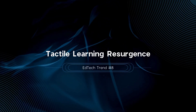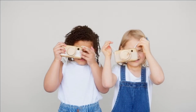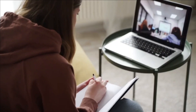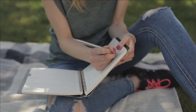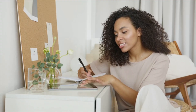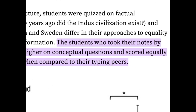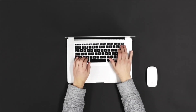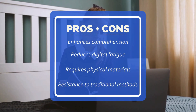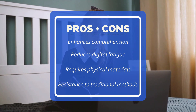EdTech trend number eight is tactile learning resurgence. There is a growing pushback against excessive screen time, leading to a resurgence in hands-on learning methods like pen and paper assignments. These methods can enhance cognitive development and memory retention, such as taking notes by hand. Studies have shown that writing by hand can improve comprehension and recall more effectively than typing. Research from Princeton University found that students who took handwritten notes scored higher on conceptual questions than those who typed. Tactile learning enhances comprehension and reduces digital fatigue, but it requires physical materials and space, and there may be resistance from those accustomed to digital tools.